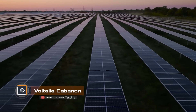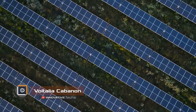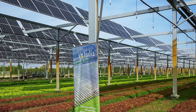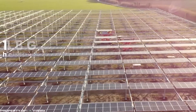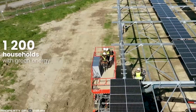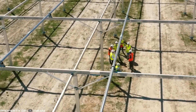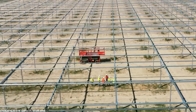Finding areas for solar panel installation is becoming increasingly challenging, and such structures often occupy fertile land. An innovative solution to these problems comes from Voltalia with their agro-electric station called Kabanon. This system allows for the cultivation of agricultural crops and the simultaneous generation of green electricity on a single plot of land. The solar panels are positioned at a height of approximately 15 feet, serving as protection for the crops against extreme weather conditions.